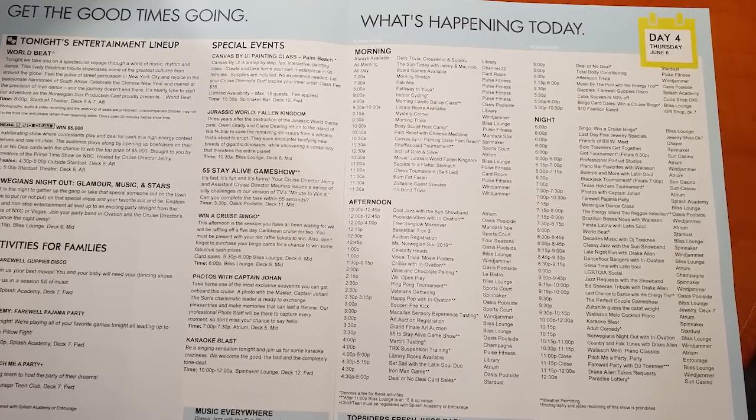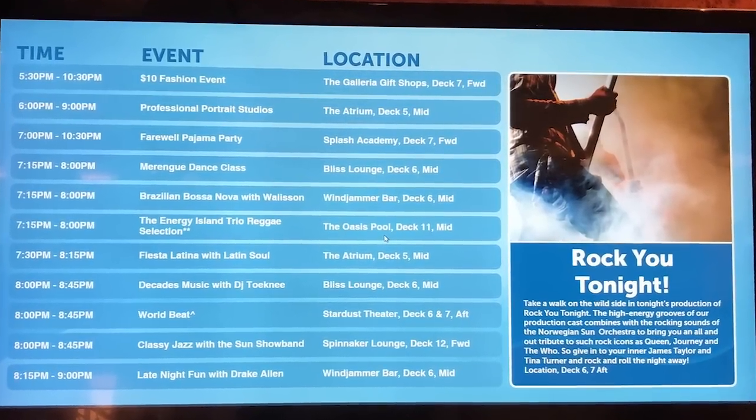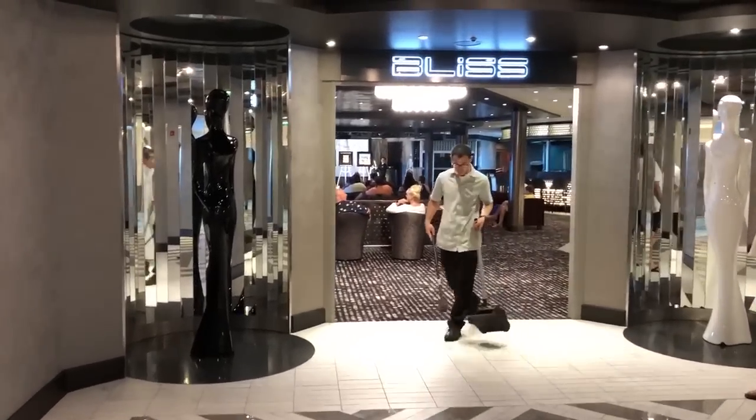If you want to ensure you're up to speed on everything going on, be sure to check out the Freestyle Daily. This is delivered to your stateroom every single night and gives you a breakdown of all the next day's events, timelines, and important information to maximize your fun while sailing on the Norwegian Sun. If you forget what's going on, check the monitors located around the cruise ship. There is a full lineup of shows every single day — one of the prime locations is the Bliss Lounge, and the main theater on the Norwegian Sun is called the Stardust Theater.